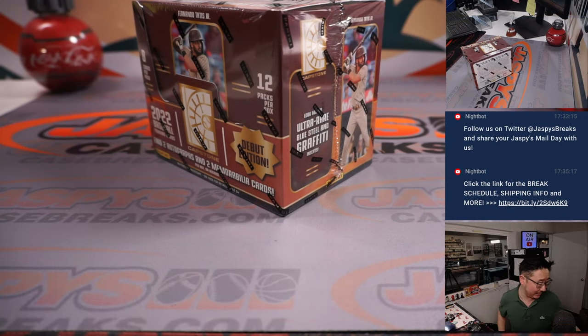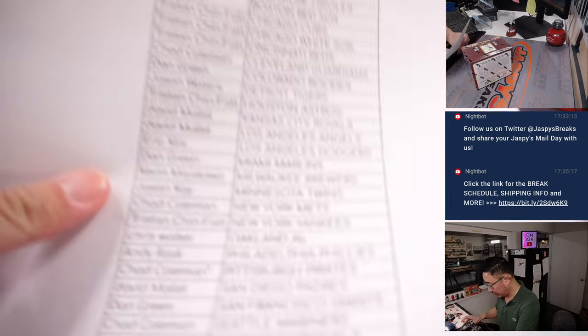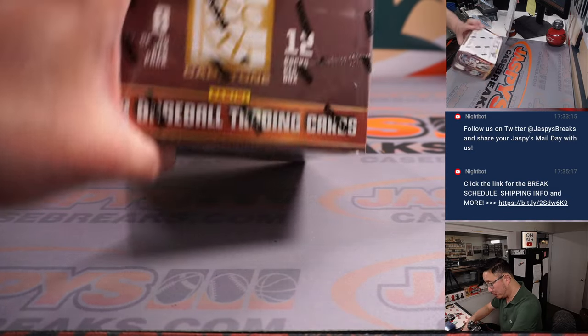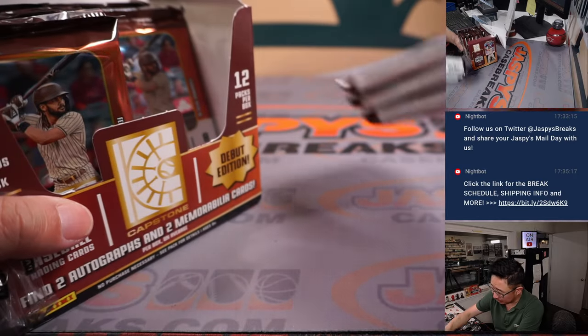Let's print this out and see what's in that box. Ripping that box open now. Good luck, my friends. Let's see what we got in here — two autographs, two memorabilia cards per box on average, so a shot at some surprises here.